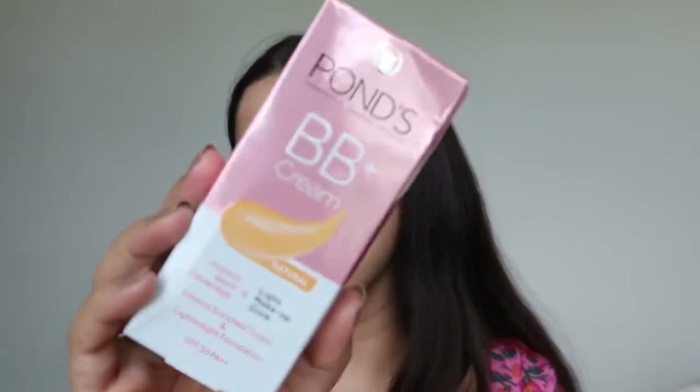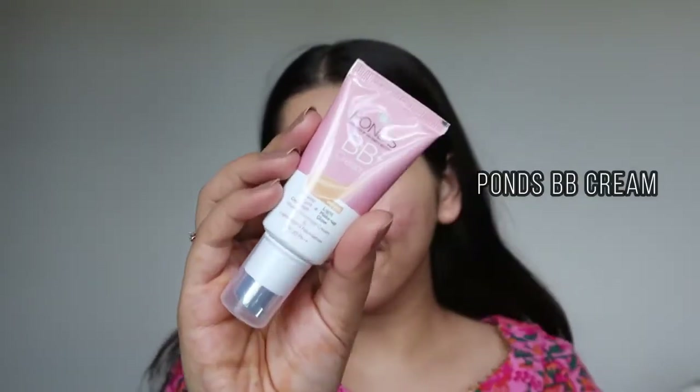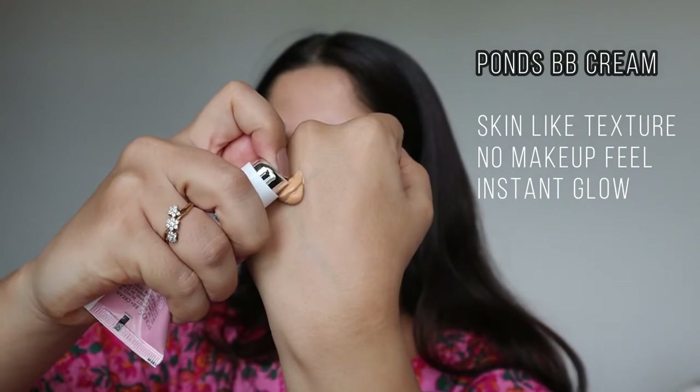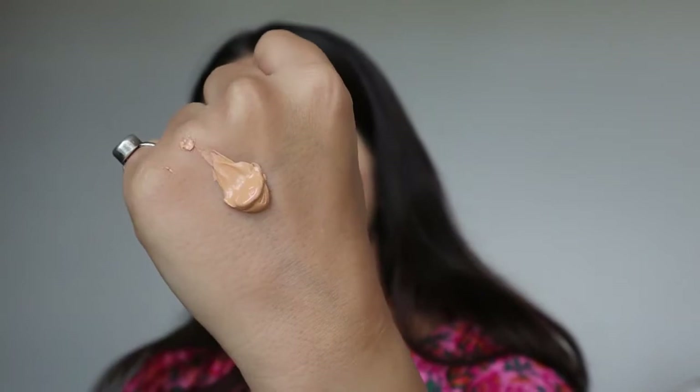The BB cream by Pond's has instant spot coverage and a light makeup glow — it will look like you have makeup but you don't. If you don't like foundations and heavy makeup stuff, this is perfect for everyday use. It comes in two shades, ivory and natural, and I'm using the natural shade because it goes with all Indian skin tones.